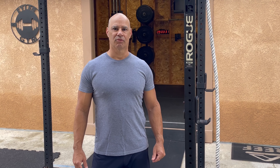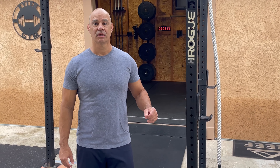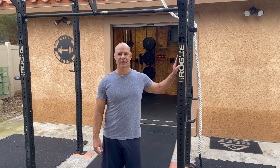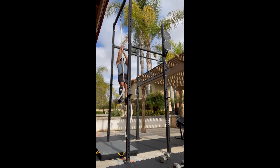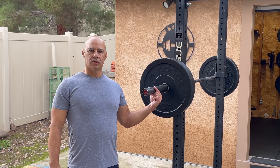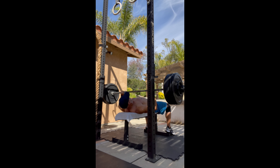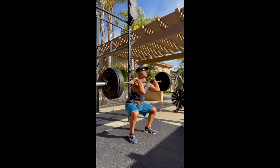The first piece of Rogue equipment we purchased was for my CrossFit affiliate back in 2012 — a Monster Rig. Our most used piece of equipment is obviously our Ohio bars. We have two of those. Love the knurling and the way they hold up.